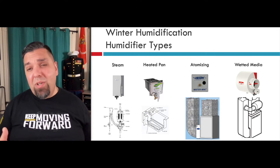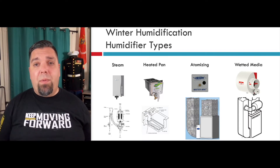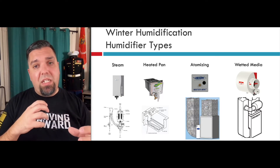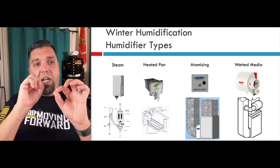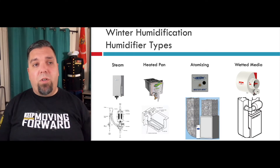Atomizing — I always seemed to have problems with these when I was doing maintenance. The main issue was homeowners not replacing the water filter as often as needed, so sediment would get right into the nozzle at the end of the mister. It would just start squirting out instead of actually atomizing the water into the air, and I would get flooded furnaces — it was nasty. So be careful with those and make sure the water filters are replaced as often as needed.